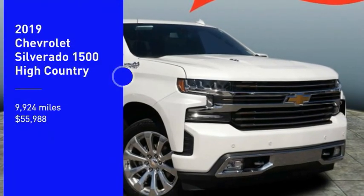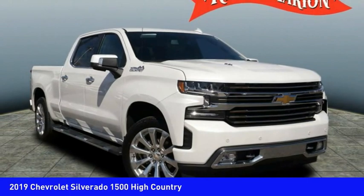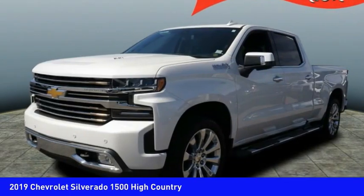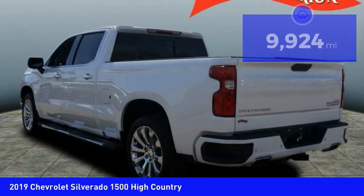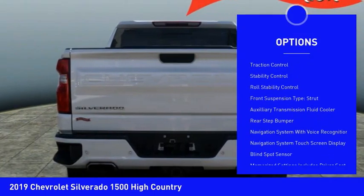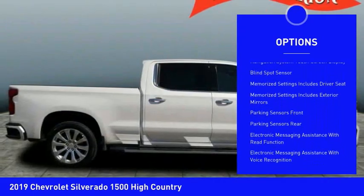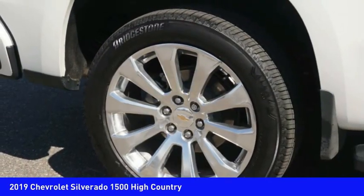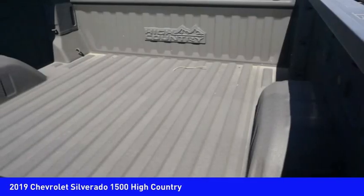Take a ride in the 2019 Silverado 1500. The Chevy Silverado 1500 has the lowest cost of ownership of any full-size pickup. This vehicle has less than 10,000 miles. Here are some of this vehicle's great options: power windows with safety reverse, remote engine start, cargo bed light LED, active grille shutters, traction control, stability control, roll stability control, front suspension type strut, auxiliary transmission fluid cooler, and rear step bumper. Come see the car for yourself.